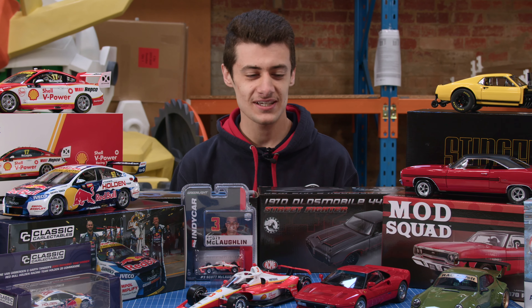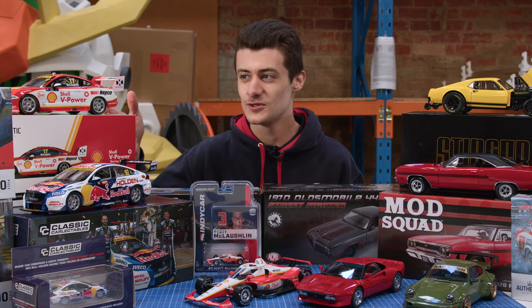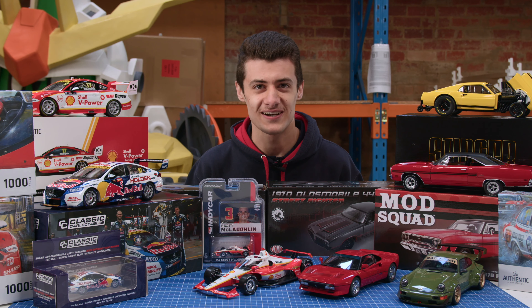Hey guys, Brandon from Metro Hobbies here and today I'll be taking you through all of these new arrivals. We've got Bathurst winners, first starts for the Mustangs, a whole bunch of muscle cars, some sports cars — it's going to be great.